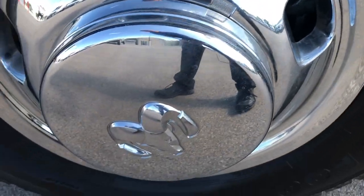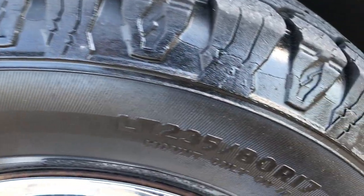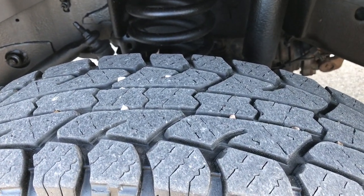You can see it has the factory steel rims with the wheel covers. It has big Bigfoot tires — these are LT 235 ADR 17s and they have about half the tread left, maybe a little bit under.